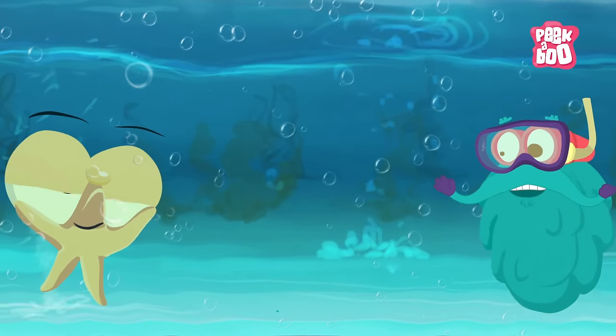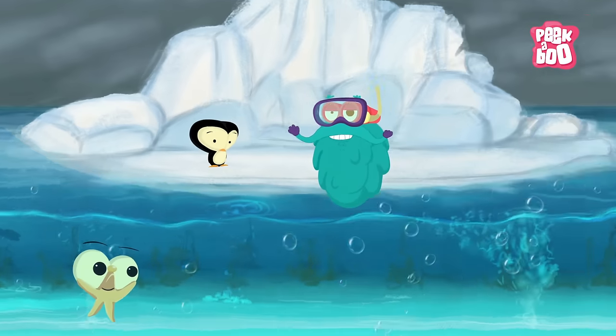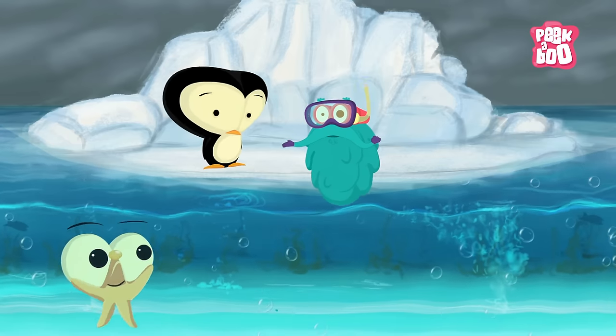Hey, Dr. Binocs! Hey there! Hello, Dr. Binocs! Hello! Oh, hello! Friends, did you spot any kind of difference between these two?